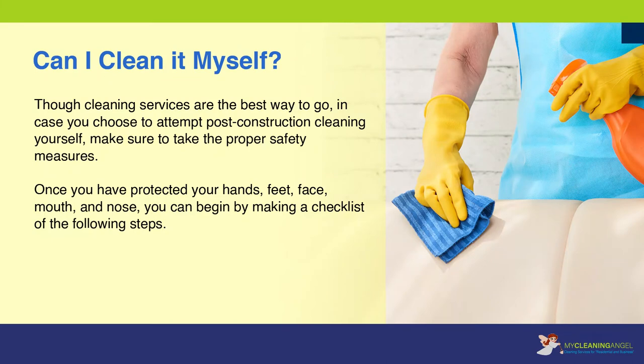Can I clean it myself? Though cleaning services are the best way to go, in case you choose to attempt post-construction cleaning yourself, make sure to take the proper safety measures. Once you have protected your hands, feet, face, mouth, and nose, you can begin by making a checklist of the following steps.